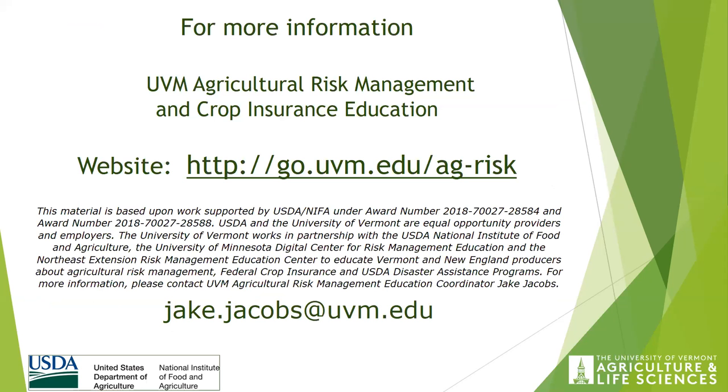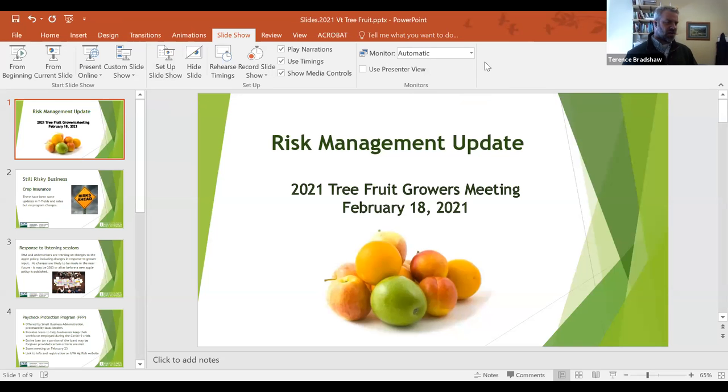There again is the Agricultural Risk Management website. The best way to reach me during remote work is through my email, and I'll get back to you by phone or however works for you. Thank you Jake. Gar Thomas, we've got a couple of minutes for you to talk about what you folks have to offer.